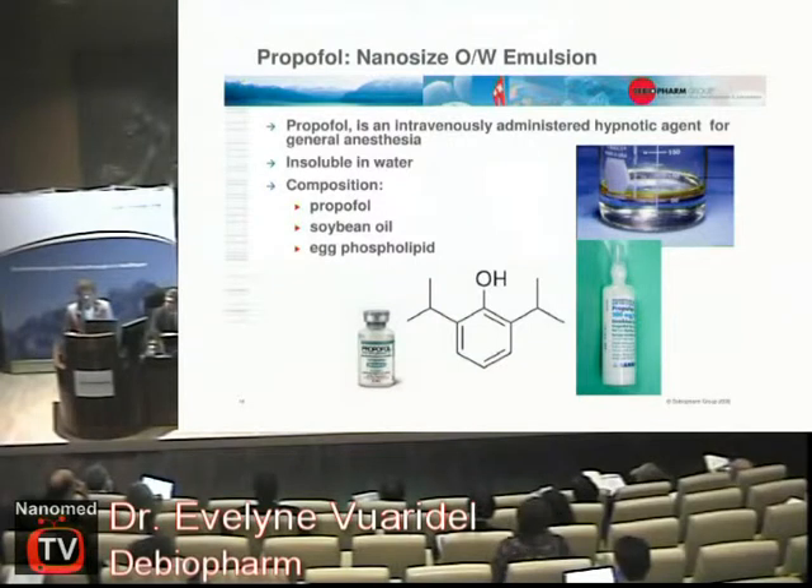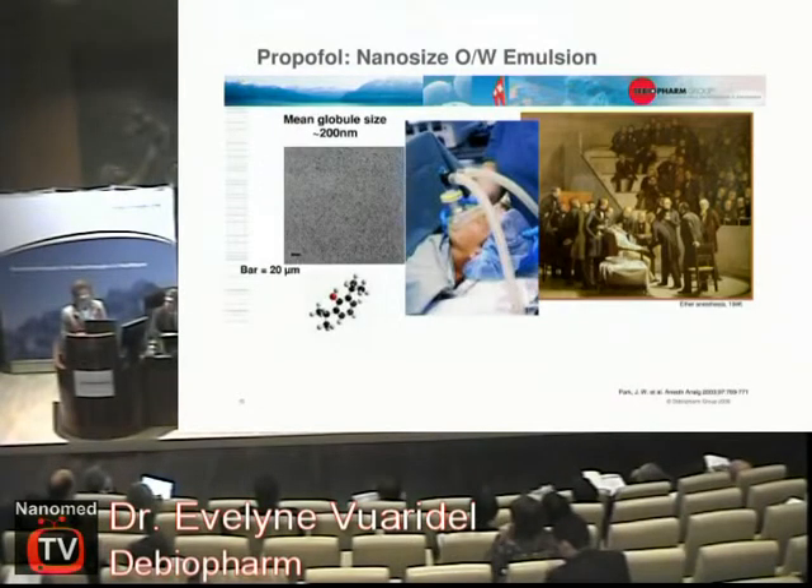Another example is Propofol, an anesthetic product that could not be used without a technology behind it because it is not soluble — like vinegar and oil, they don't mix. But if you add a lot of energy, you get a milk-like emulsion containing nanoparticles. This is used every day in hospitals, providing very high-quality anesthesia.